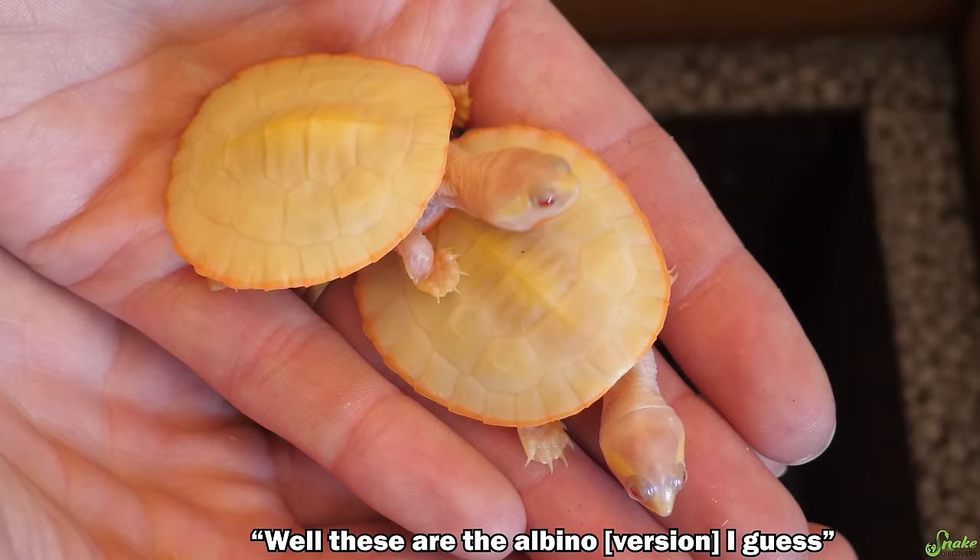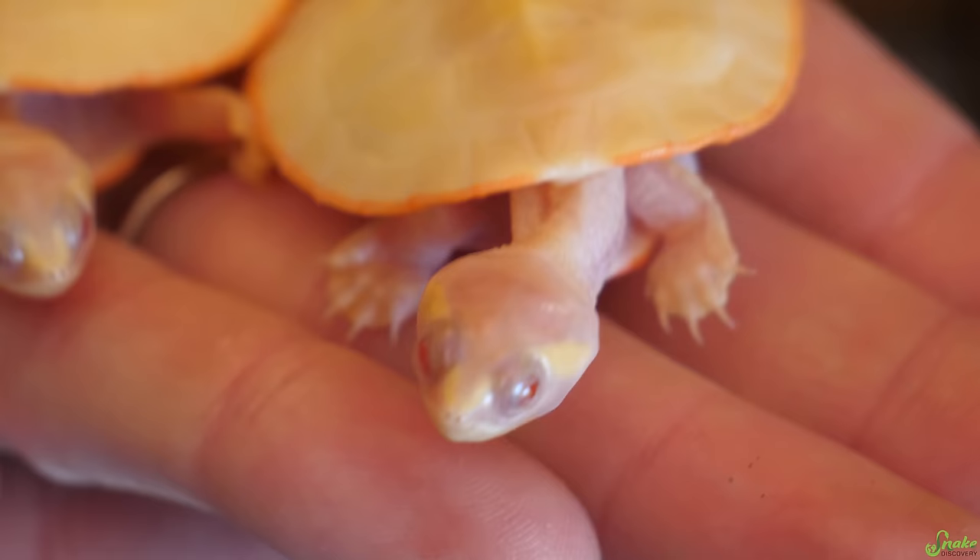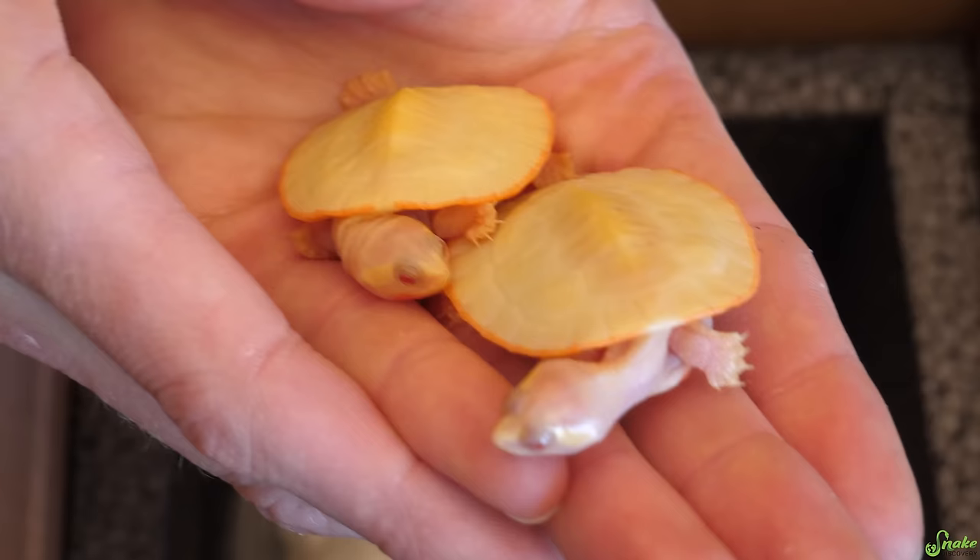These are the albino variety, but even just the wild type is beautiful too — they have red cheeks. I'll put a picture on screen. If I had to keep my neck like that to protect myself, my neck would need to be realigned. Yeah, you'd have to see a chiropractor.